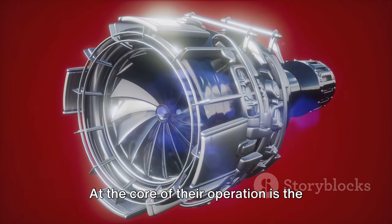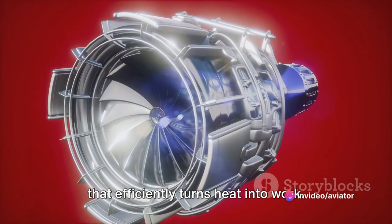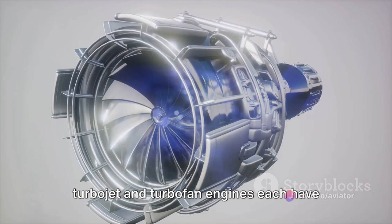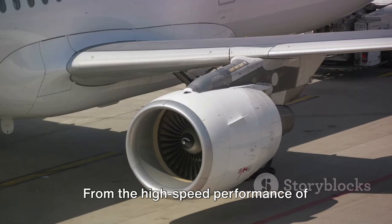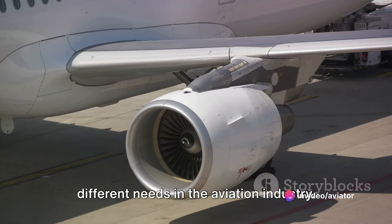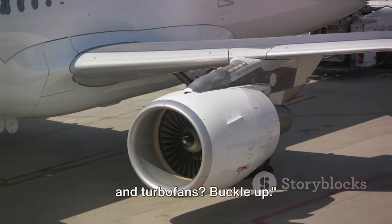At the core of their operation is the Brayton Cycle, a thermodynamic process that efficiently turns heat into work. Yet despite their shared principles, turbojet and turbofan engines each have distinct designs, efficiencies, and applications — from the high-speed performance of turbojets to the fuel-efficient operation of turbofans, catering to different needs in the aviation industry. Ready to dive in? Buckle up.